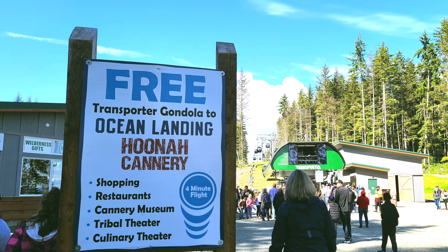Icy Strait Point is about 30 miles west of Juneau. This is the largest Tlingit village in Alaska, owned and operated by the native Alaskan people. Icy Strait Point is only open to the public when they have a cruise ship in port.